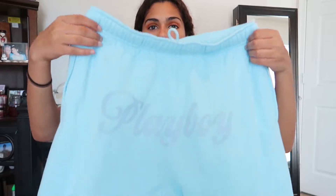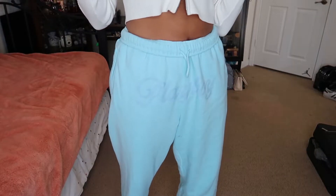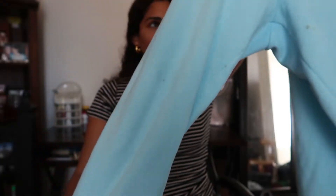I've been wanting something Playboy for a while, and I saw these sweatpants — they have 'Playboy' right across the front. I got them in a medium because they're already pretty oversized. They're super comfortable with that same soft feeling as the jacket on the inside. They have pockets and a fun blue color — these are my new favorite sweatpants.